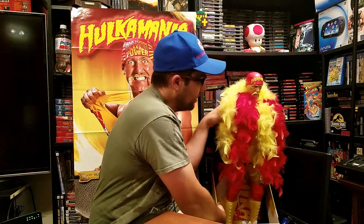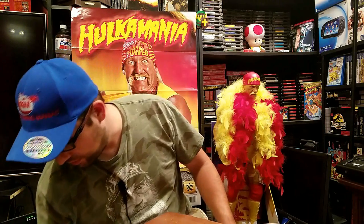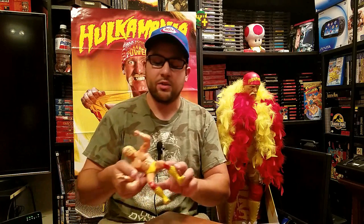Hogan's always been my favorite wrestler. Now I've got a stack of toys here and I'm going to get the loose ones out of the way first. This one here is made by LJN — you remember the video game company? Well, they made toys before they made video games, and this is one of the toys they made.